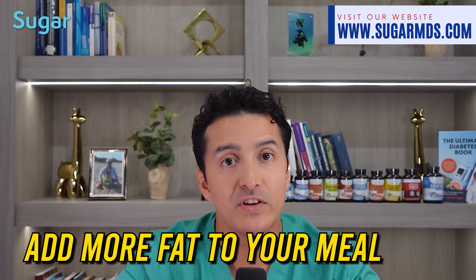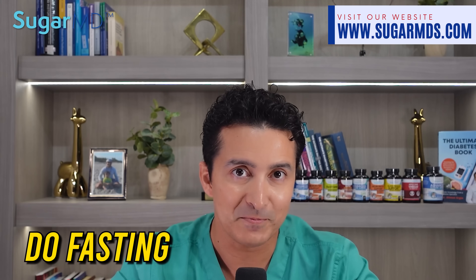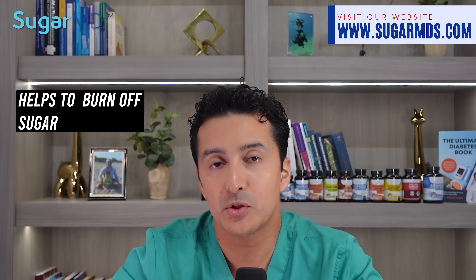Number ten, add more fat to your meal. Fat actually helps to slow down the absorption of sugar into your bloodstream and prevents spikes in blood sugar levels. Finally, do fasting. Fasting helps to burn off sugar and prevent it from being stored as fat.